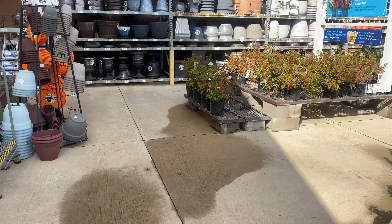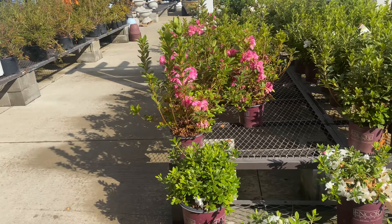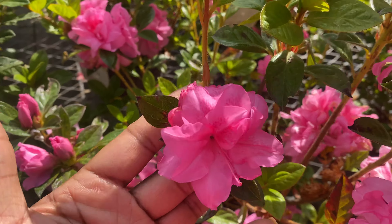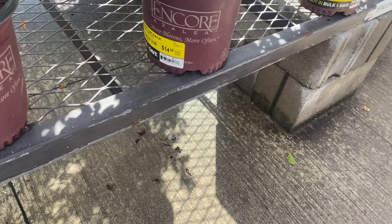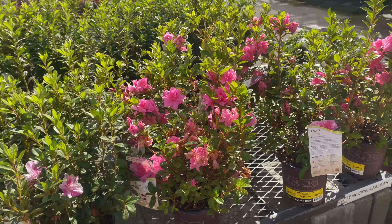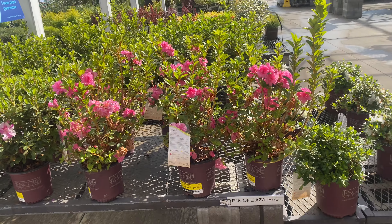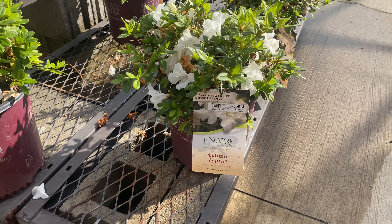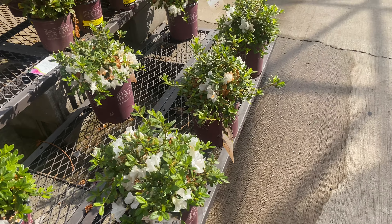More shrubs back here — shrubs galore. This is an Encore Azalea. Beautiful. And it is $14.98. They also have it in white right here. This one is $26.98. It's the Autumn Ivory. Such a beautiful name.